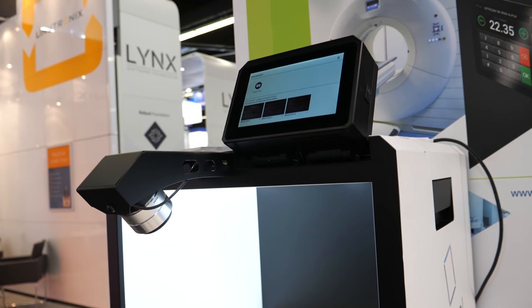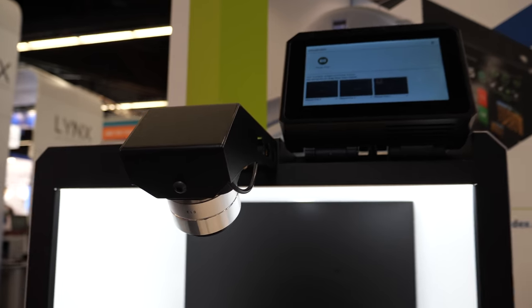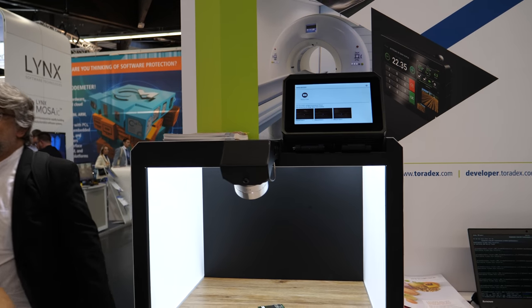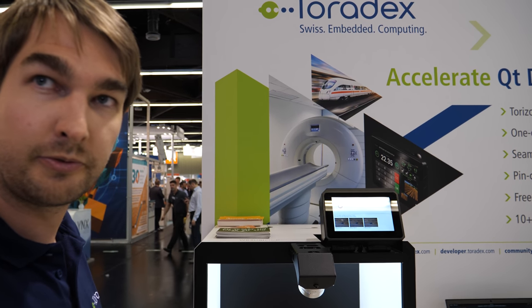My name is Stefan Eichenberger and I work as field application engineer at Toradex. What we see here is a demo of one of our customers. Unfortunately it's still a prototype and we currently have some problems with it, but it is meant for making pictures of food for restaurants because they always have problems getting the food in the right lighting.